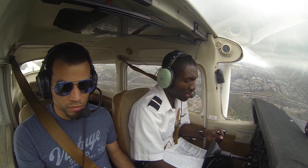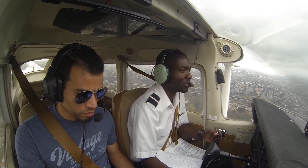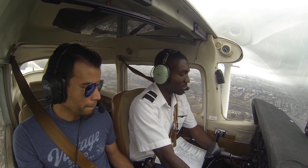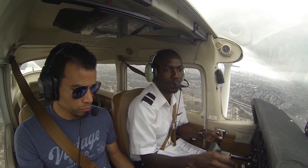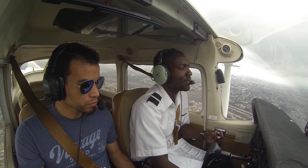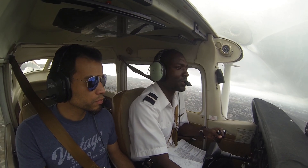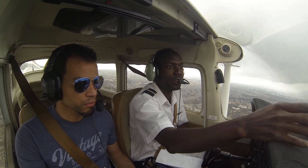Before landing checklist: fuel selector on both, mixture is rich, flaps up — we'll use as required. Master is on, mags on both so we're getting fire from both magnetos. At all times I need to stay south of this freeway to be out of the airspace. Tango Tango, you can start your north circle.